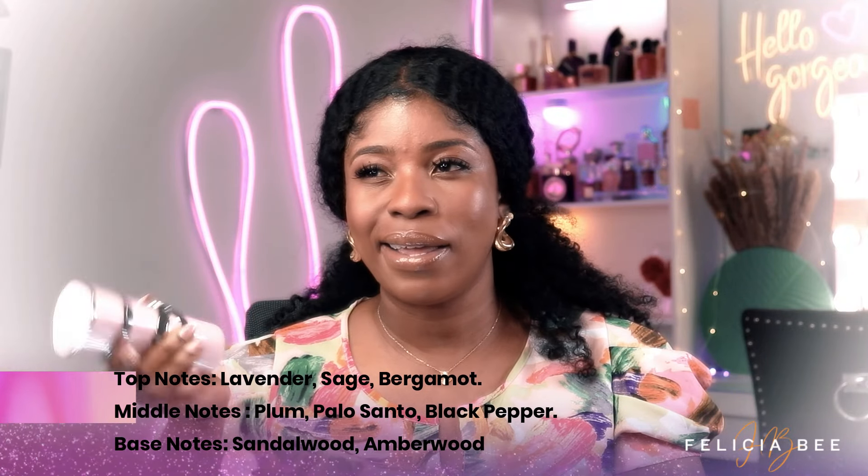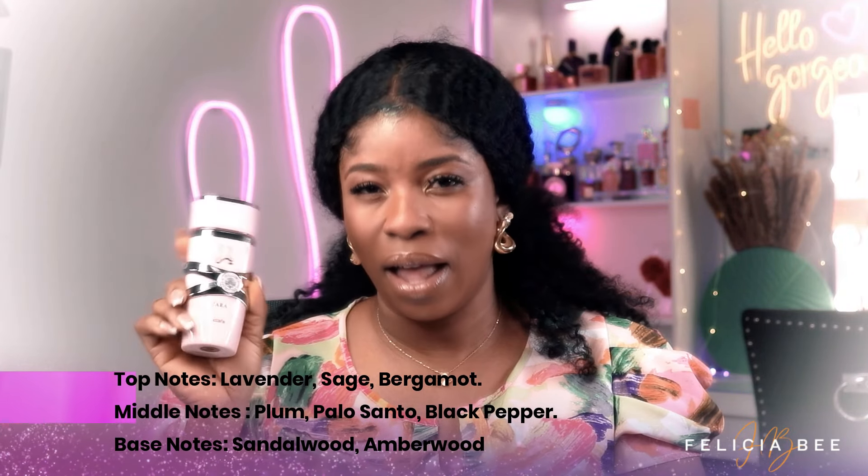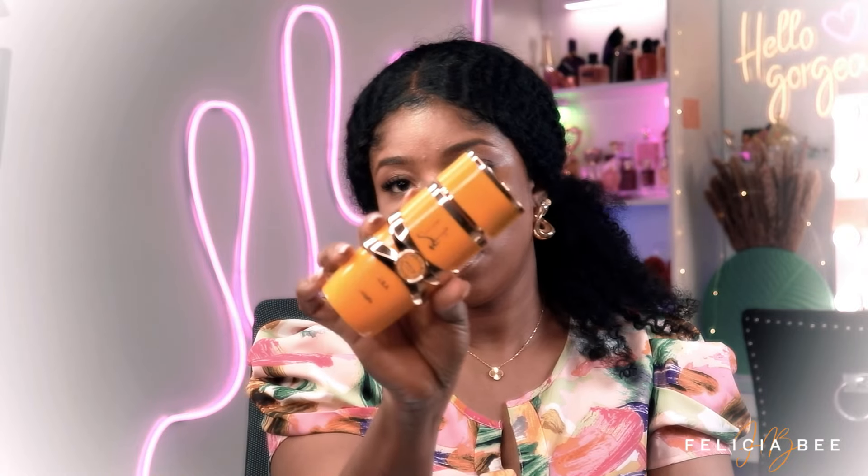I love this fragrance because it's great for layering. Projection I would say is a little on the average side, and longevity of this fragrance is about five hours plus on my skin. I love the fragrance for the price point — it's a win.